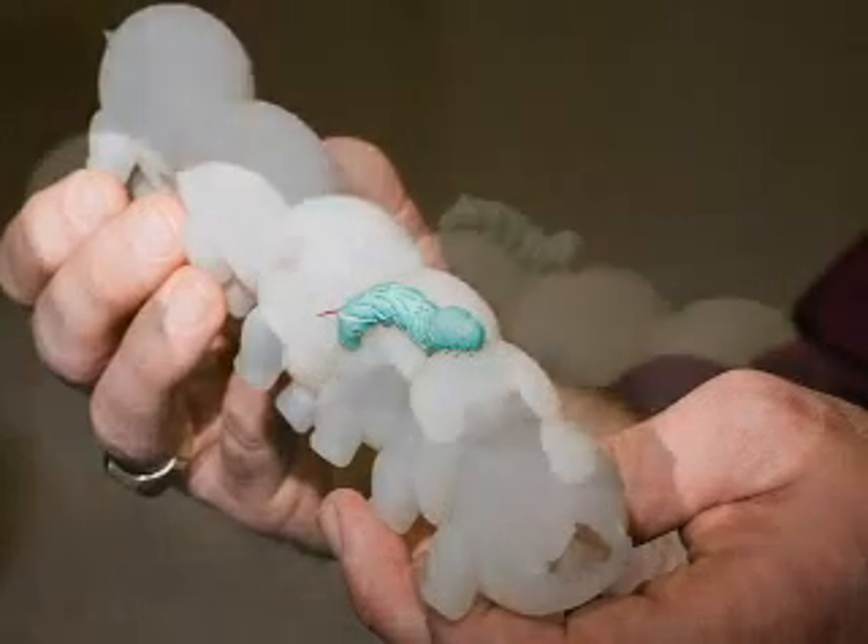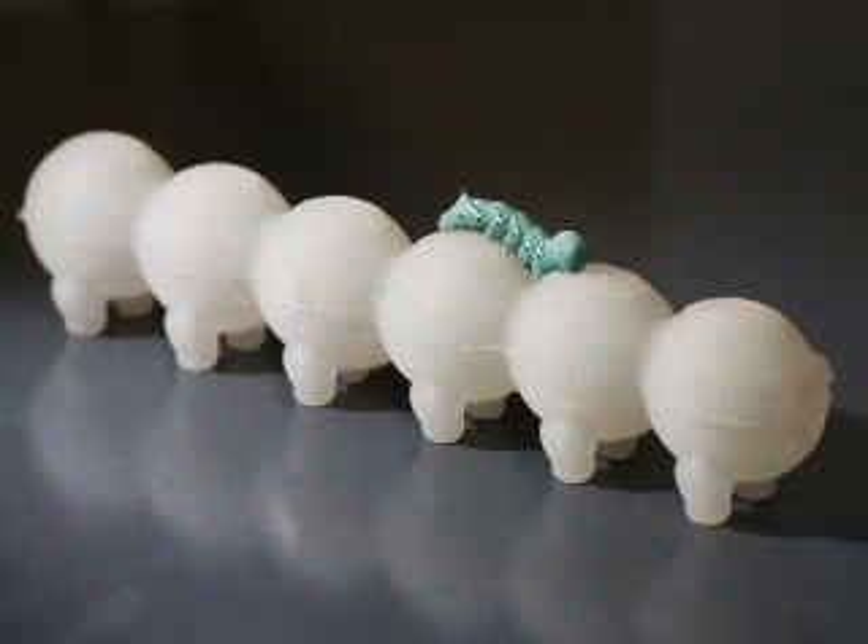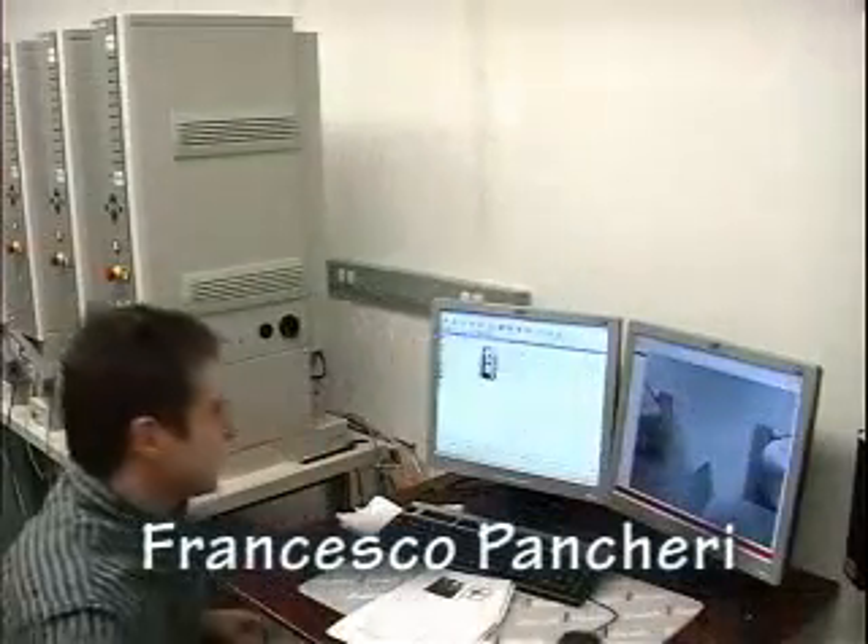In this particular case, we look at the caterpillar Manduca Sexta, which has been part of the Barrett Trimmer Laboratory for many years, and the objective is can we build something similar to that in our lab. My name is Francesco Pancheri.